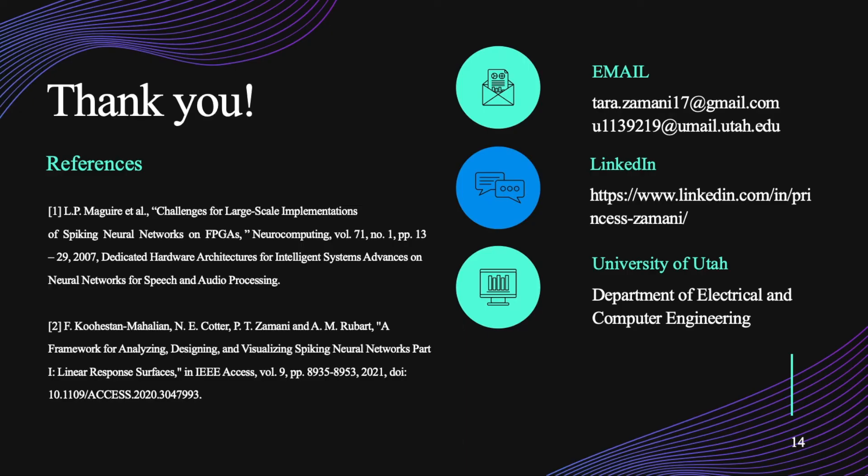And that concludes my presentation. Thank you for listening. If you have any questions, please feel free to contact me either through any of the links provided or at the Technical Open House. I hope to see you guys there. Thank you.